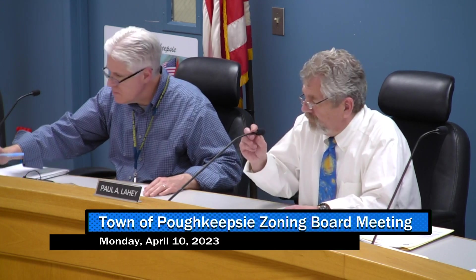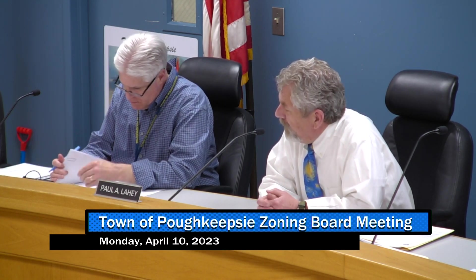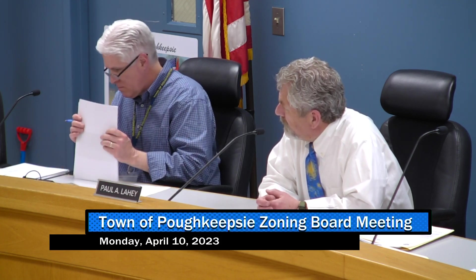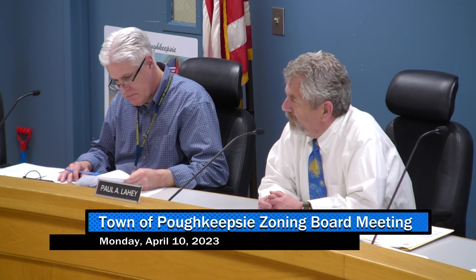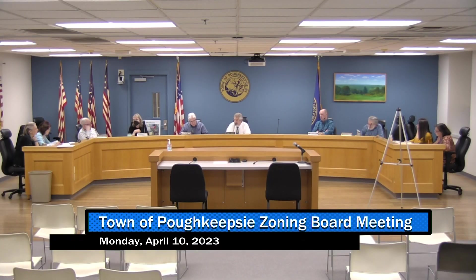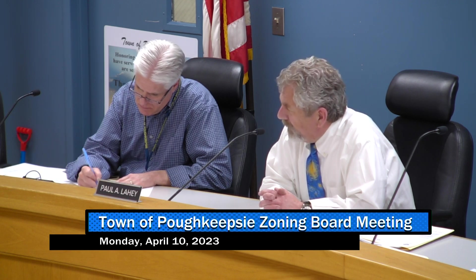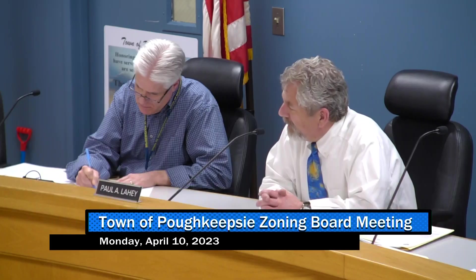That brings us to 20 Oakwood Drive — the special use permit. In order to be eligible, certain criteria have to be met, and based upon the testimony of the applicant and the neighbors, it does not meet the criteria necessary to grant a special use permit. Does anybody disagree? I make a motion regarding item number six that, based upon the testimony of the applicant and neighbors, the record, site visits, and other inspections, the application does not meet the criteria to issue a special use permit, and therefore I move to deny the request. Second. All those in favor by aye. That motion carries to deny the application.